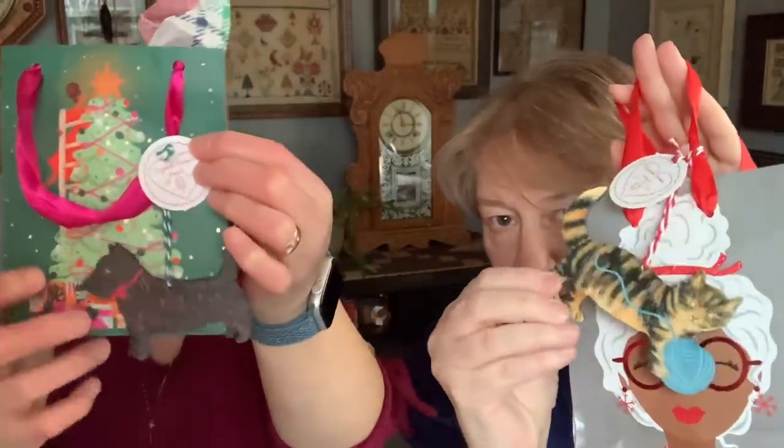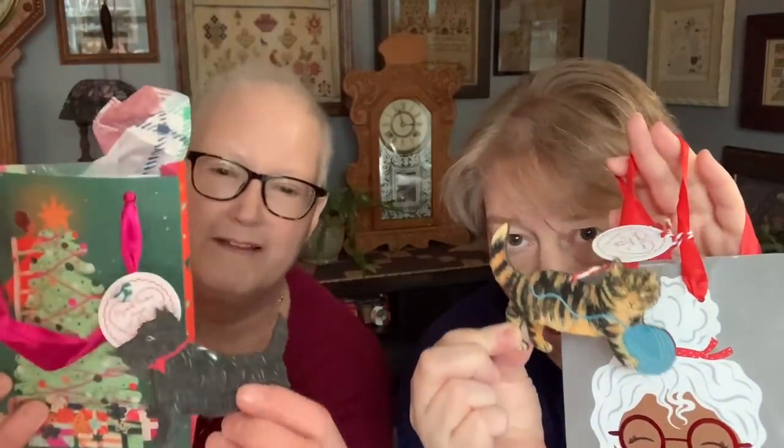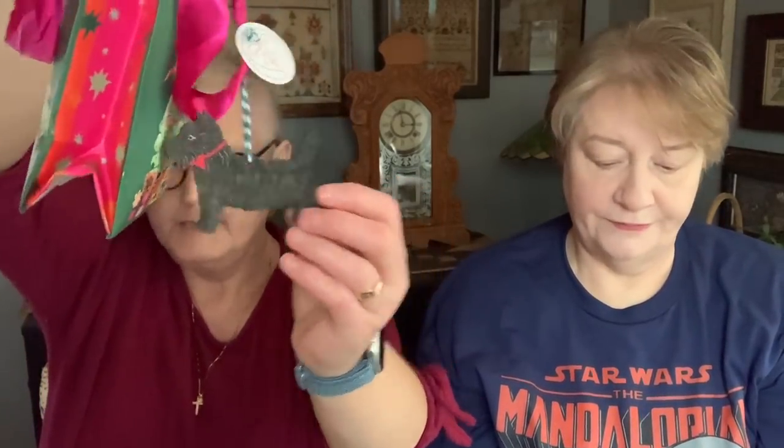Our friend Penny in Bend, Oregon got us the most beautiful ornaments. These are from England — ElizabethHarbour.co.uk. I love mine so much. I will leave mine out all year because I'm not putting it away. Mine's a beautiful Scotty — my little Bailey girl. And she saved the tissue paper because it was so cute too.